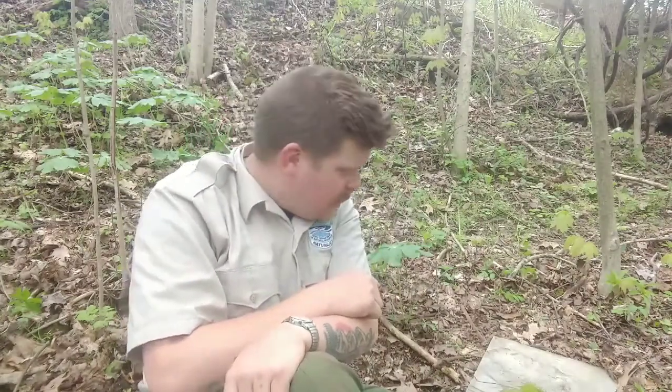Hello everyone, naturalist John from Saltwork here. I hope everyone's doing well. It's finally starting to feel like spring, so I came out today to try to find something to share with you folks. Everyone seems to be enjoying these little critter videos so much that I thought I'd do another, and I think I found something that you might enjoy under this piece of slate beside me, so we're gonna check it out together.